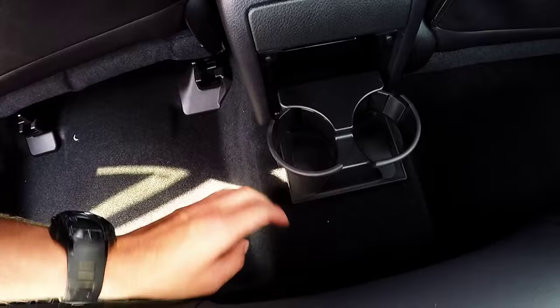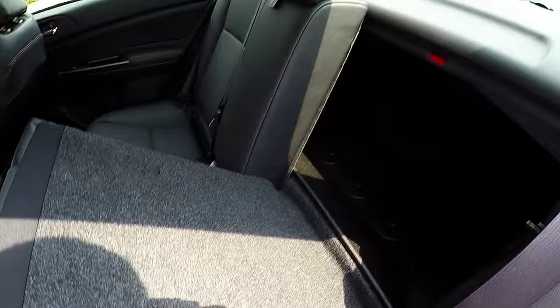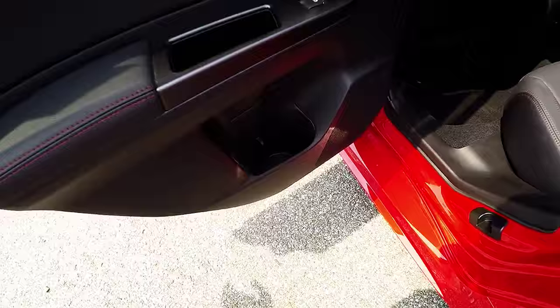The passenger compartment can seat three passengers comfortably with soft-touch leather seating. You have two cup holders here. The seats also fold completely flat, and you have a cup holder in the doors.